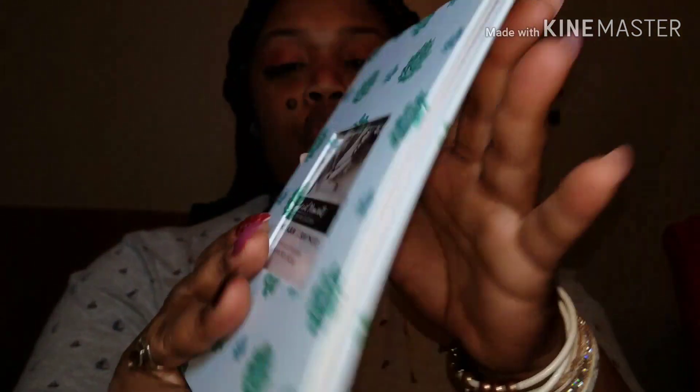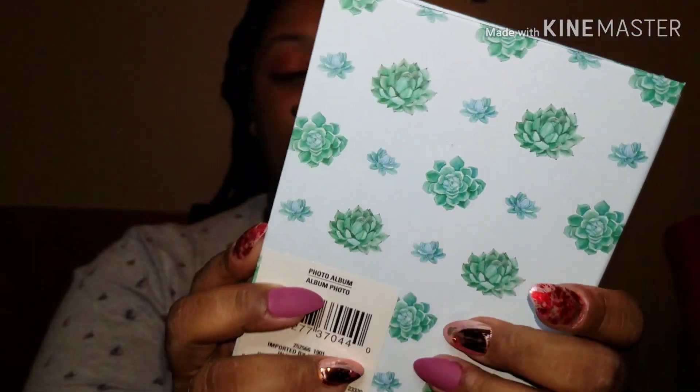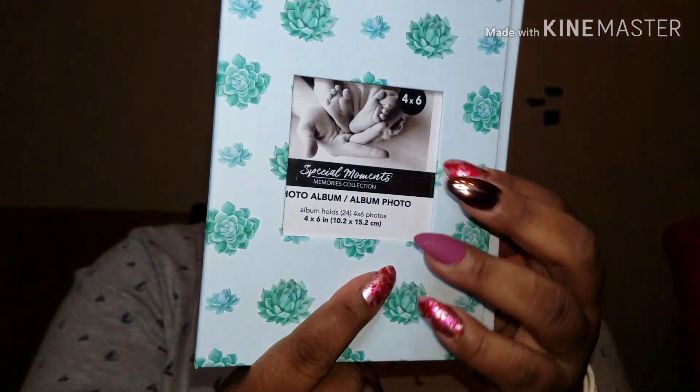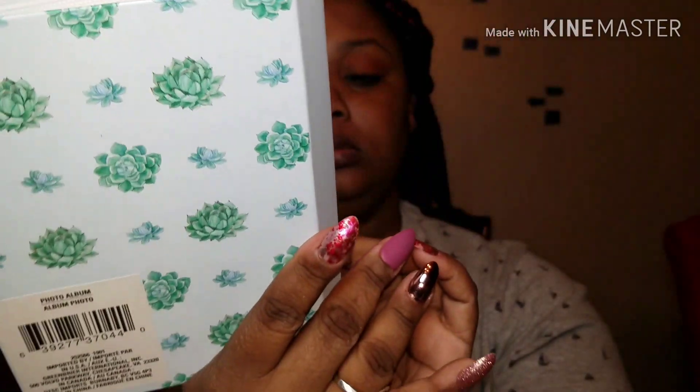Next thing I got — I picked up this photo frame by Special Moments. I like this, it has cacti all the way around it, really nice. You can put a four-by-six frame in here. You get 24 four-by-six photos and it has a pocket on the inside.